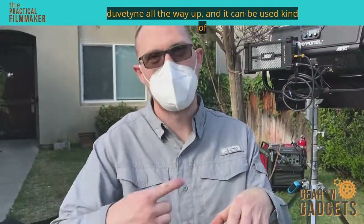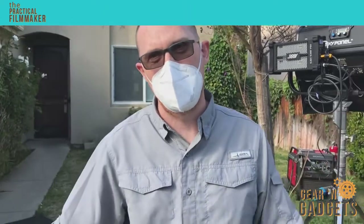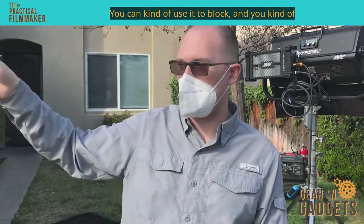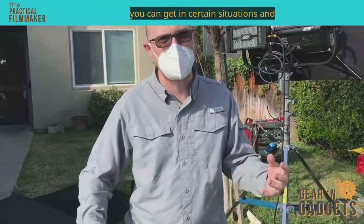It's rolled up duvetyn all the way up, and it can be used kind of as a four-by. It can wrap down, and you can use it to block, and you can use another arm to hold it at the bottom to kind of be a four-by, but it's just not as cumbersome.